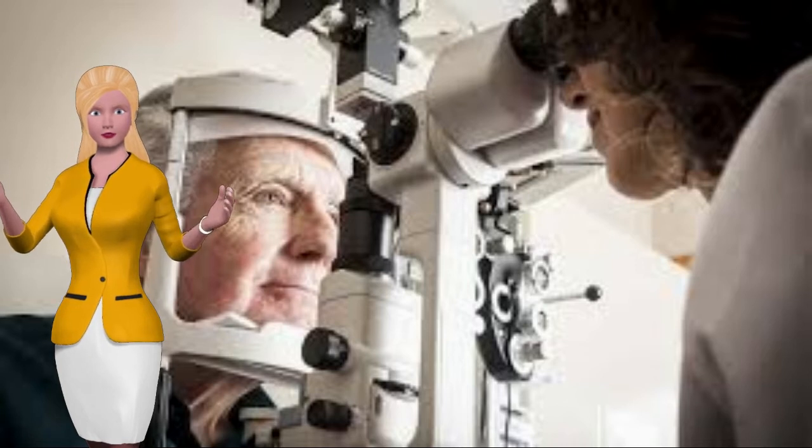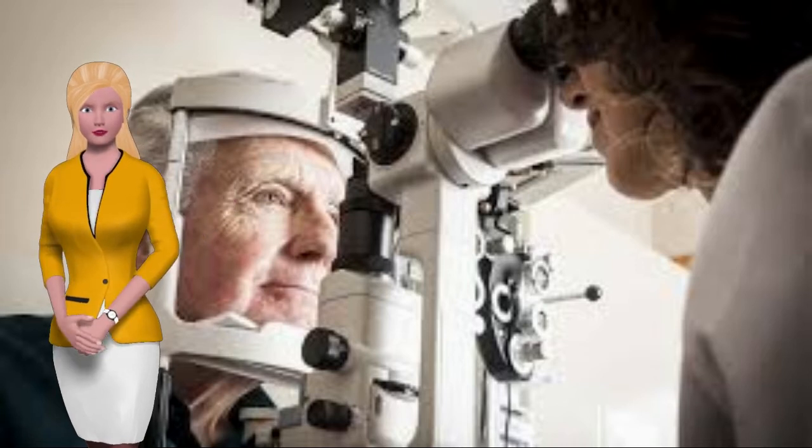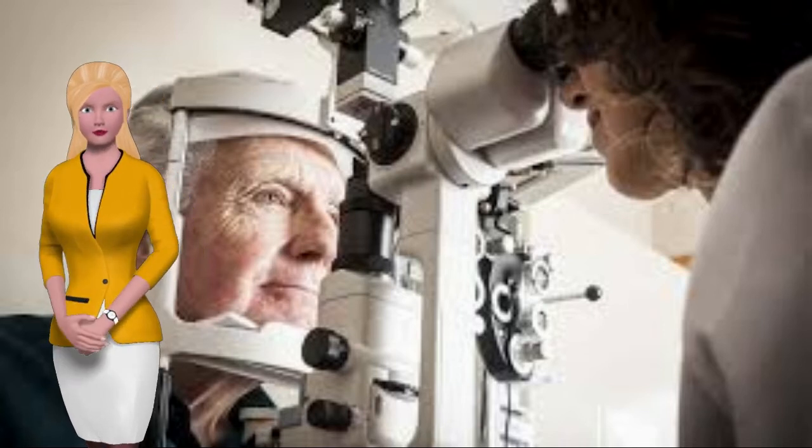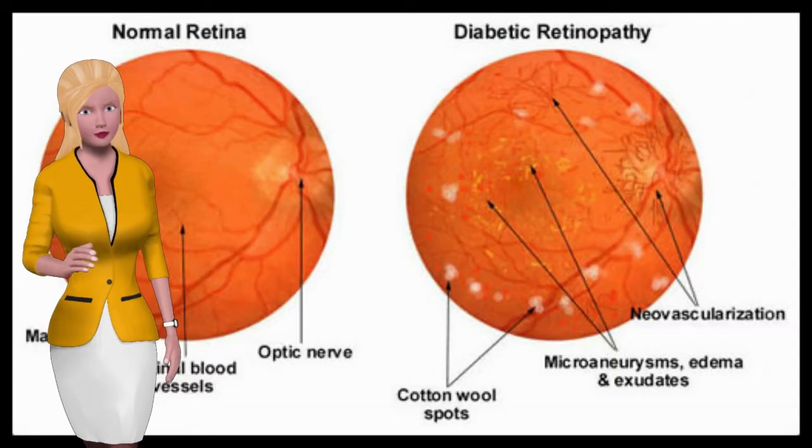Diabetes is a condition in which your blood sugar levels are too high due to a lack of insulin. Due to the high levels of sugar in your blood, a lot of little things in your body can be damaged from the blood that runs through them. This is what causes the damage in your eye as a diabetic.